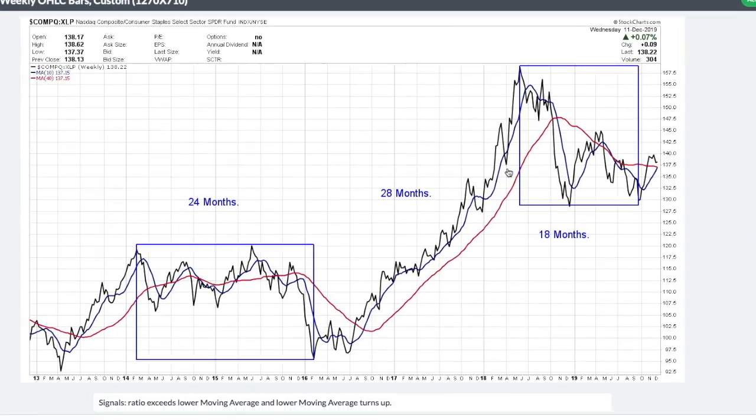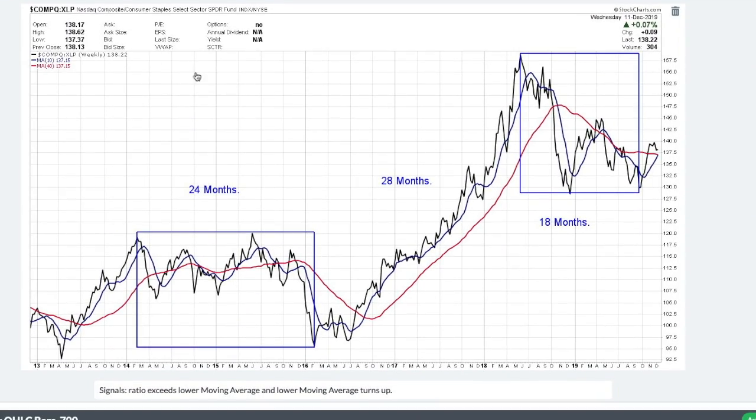This particular indicator is a ratio of the NASDAQ compared to consumer staples, so we're comparing basically growth to value. I used to be a value manager, and the primary value stock group was consumer staples, so it really is the right group to be looking at.